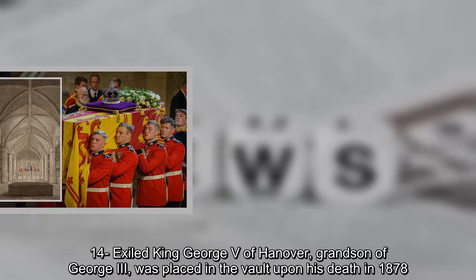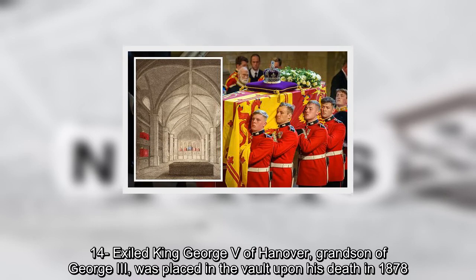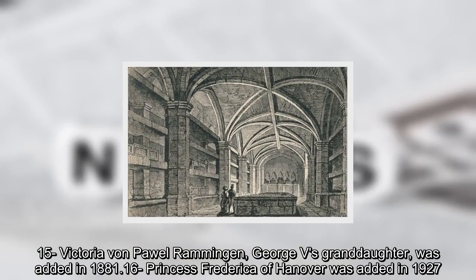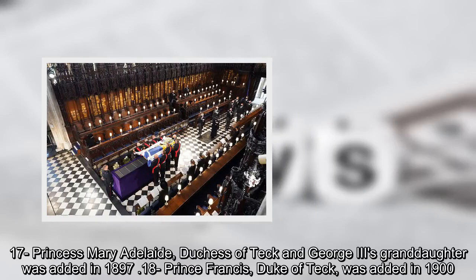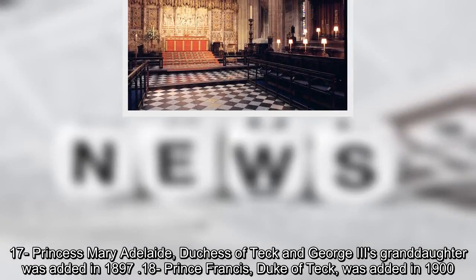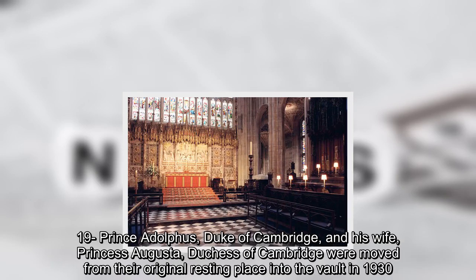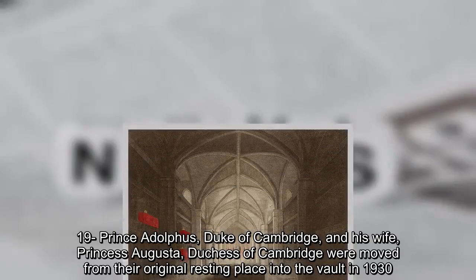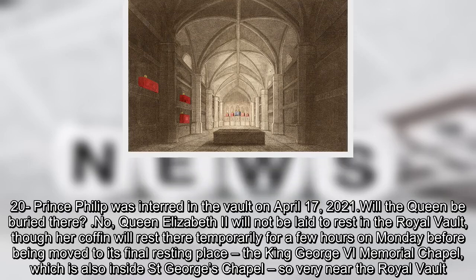Exiled King George V of Hanover, grandson of George III, was placed in the vault upon his death in 1878. Victoria von Pavelringham, George V's granddaughter, was added in 1881. Princess Fredericka of Hanover was added in 1927. Princess Mary Adelaide, Duchess of Teck and George IV's granddaughter, was added in 1897. Prince Francis, Duke of Teck, was added in 1900. Prince Adolphus, Duke of Cambridge, and his wife Princess Augusta, Duchess of Cambridge, were moved from their original resting place into the vault in 1930. Prince Philip was interred in the vault on April 17, 2021.